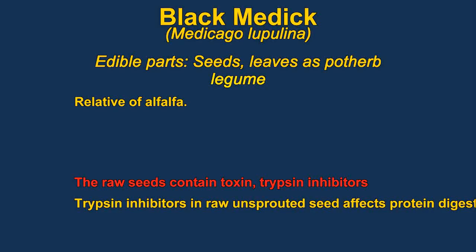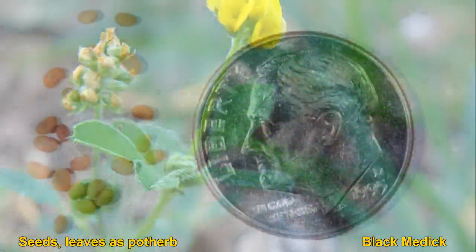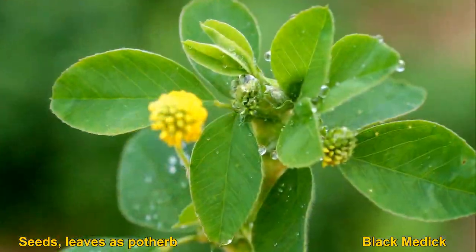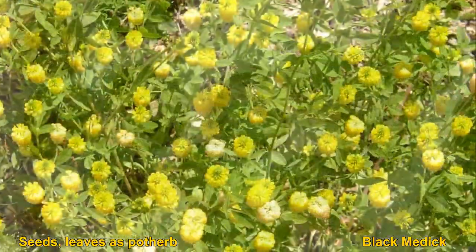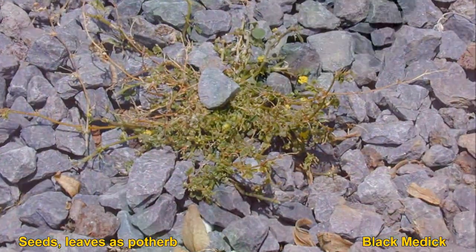Black medic is actually closely related to alfalfa. The seed is the main edible part, though you can also eat the leaves — it would mainly be used as a pot herb. The seed should be roasted, as it is a trypsin inhibitor and interferes with protein digestion. The fruit is a pod that doesn't open when it matures. The arched pod contains a single seed. It is often planted by farmers for nitrogen fixation.